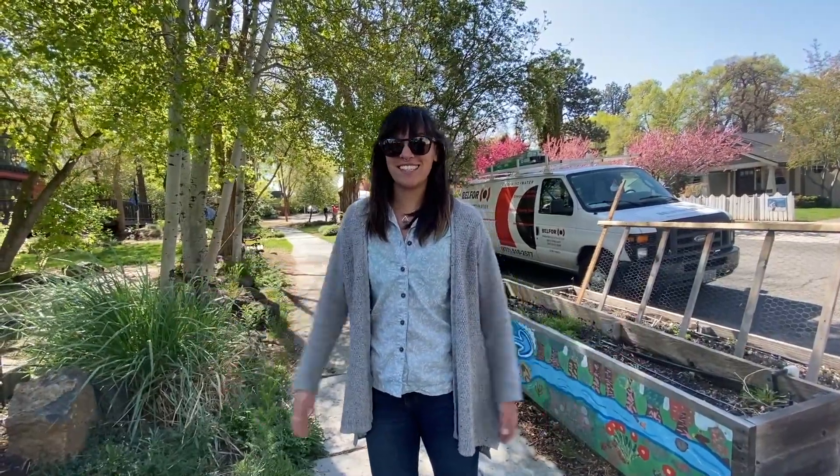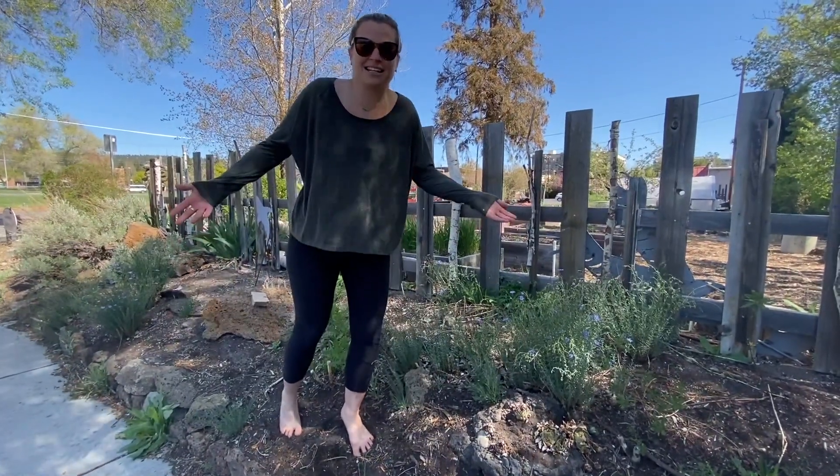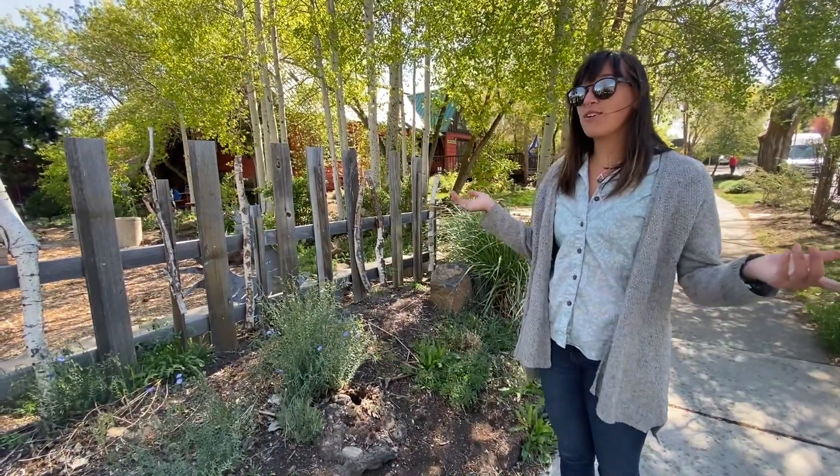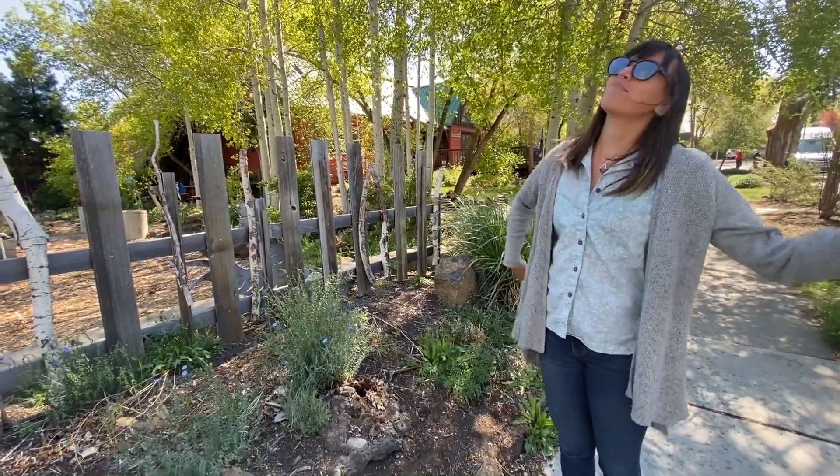Hey, Ms. Becca, what are you doing? I'm trying to reduce my carbon footprint. Well, you don't even actually have to tiptoe to reduce your carbon footprint. In fact, there's a lot of ways to do it even in your own home. Here, I'll show you.